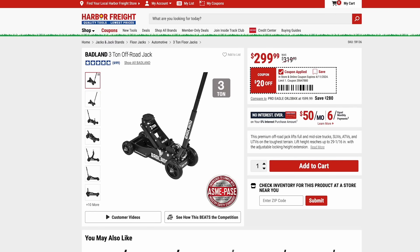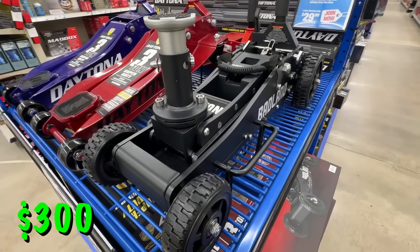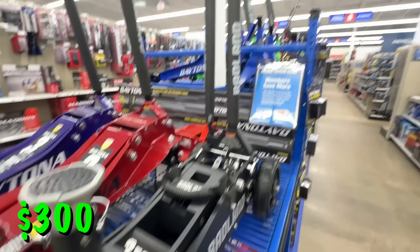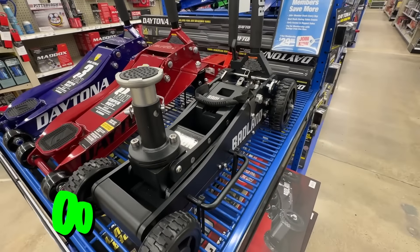First up is the very popular Badlands 3-ton off-road jack, on sale at $300. The last time this was on sale was around Black Friday, so it is becoming a little rare to see this go on sale. If you've been waiting, now is a great time to pick it up and you can score about $20 off.